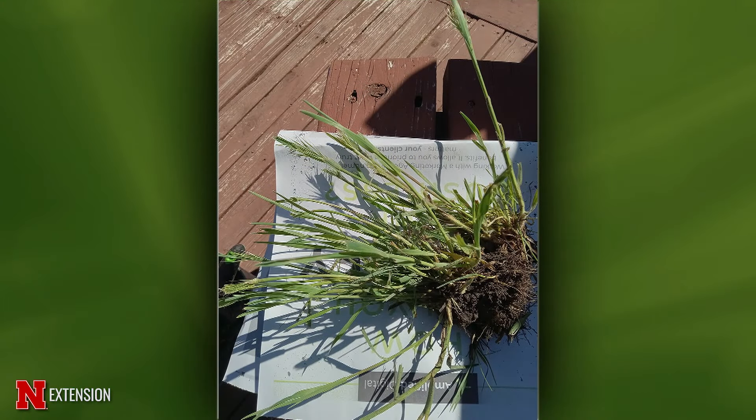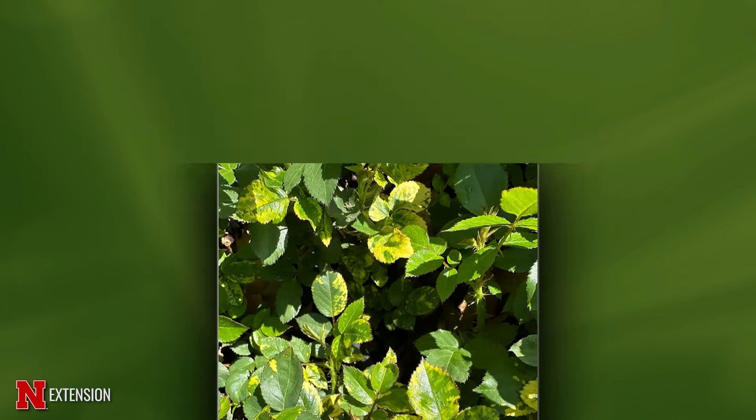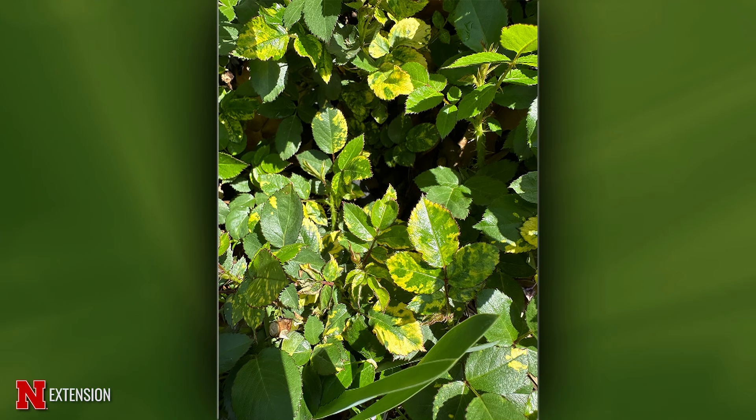A York viewer had her yard reseeded last year and now has this grass coming up. This is downy brome, a winter annual that is prolific at spreading seed. One way to control it in a new lawn is to mow constantly to keep it from seeding — eventually in summer this plant dies out. Hopefully by then you can get the lawn growing thick enough that it won't be a problem next year.